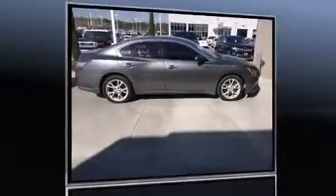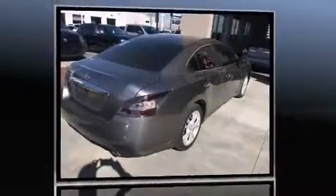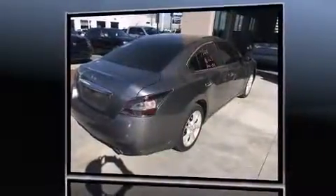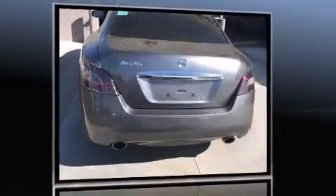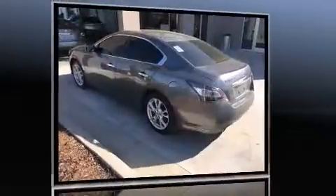Step into the 2014 Nissan Maxima. This four-door, five-passenger sedan still has less than 25,000 miles. It features a front-wheel drive platform, an automatic transmission, and a 3.5-liter six-cylinder engine.